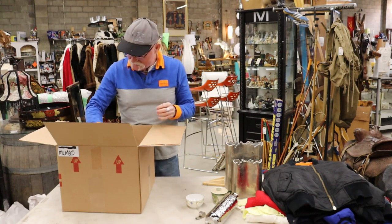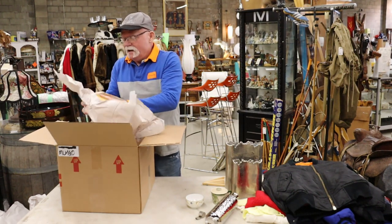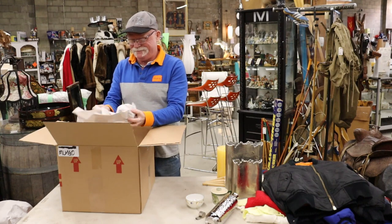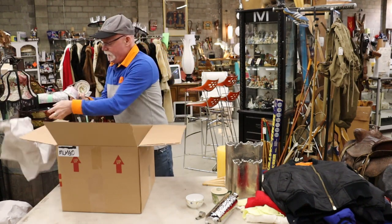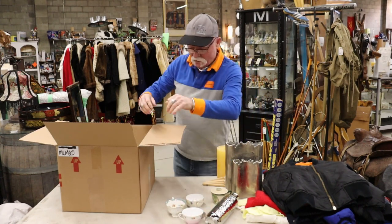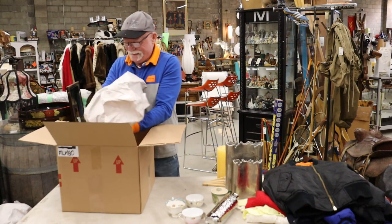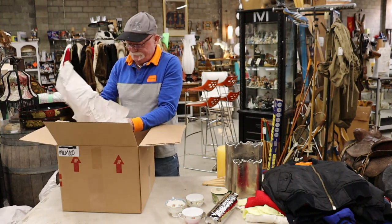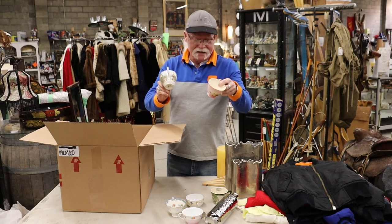Big old pillar candle that's been used — why it was packed, I don't know. Okay, another big old pillar candle. Okay, some more teacups — this is Royal Albert, which is very nice. Again hopefully there's some saucers. Okay two more teacups, again no saucers.